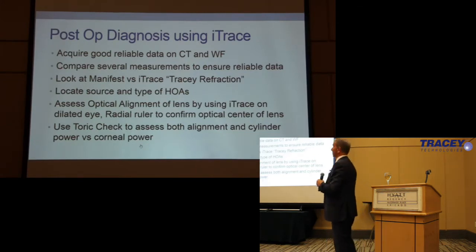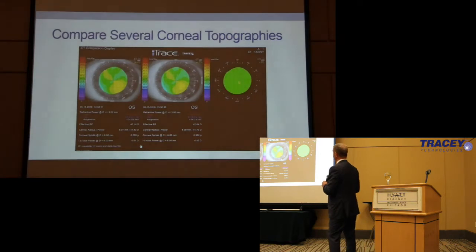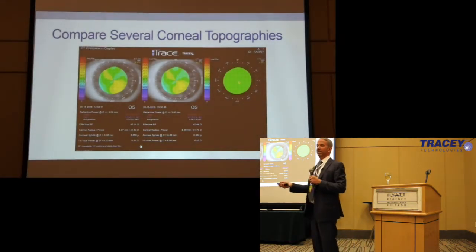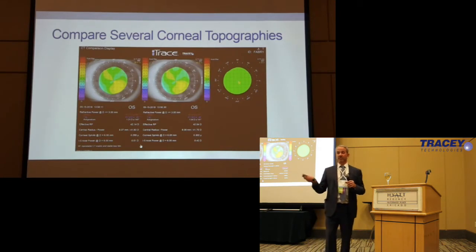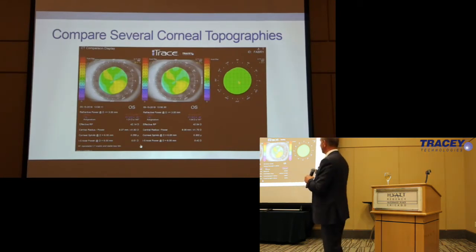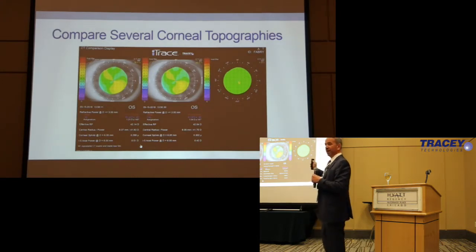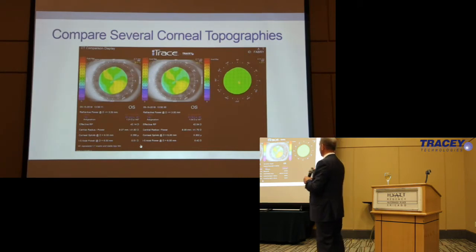We can do all of that with the iTrace. You can look at topography — and these are beautiful topographies. It's way better than I get out of the Humphrey topographer in my office. Far superior, far more consistent, and you can get multiple measurements. This just tells us a lot.